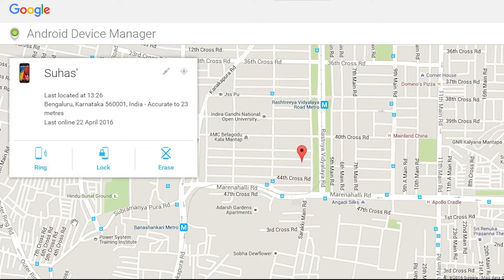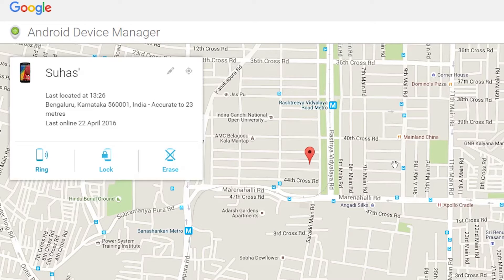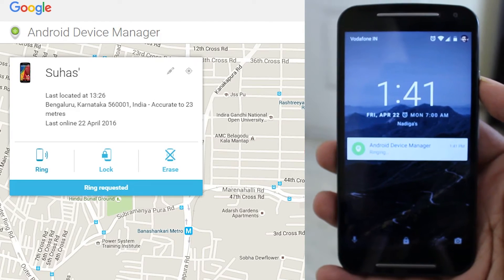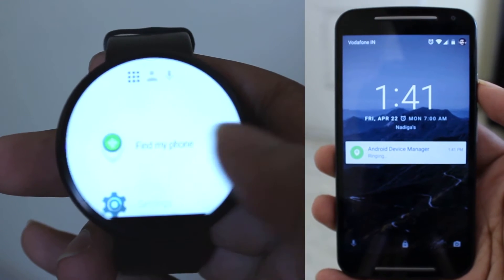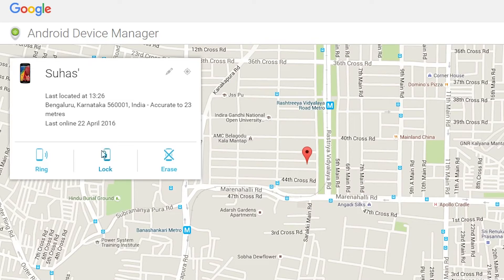Three actions can be performed to help in securing or tracking your lost phone. If you misplaced your phone, clicking on 'Ring' will make your device start ringing at full volume for five minutes. This feature has variable support and gives you an option to ring your phone in the event of losing it.